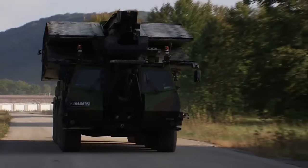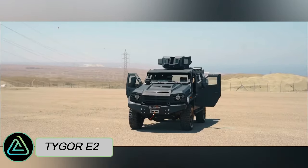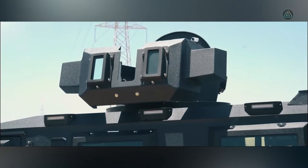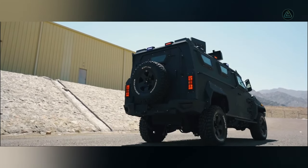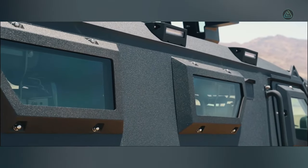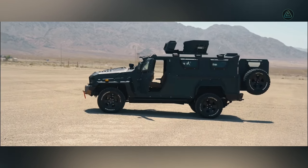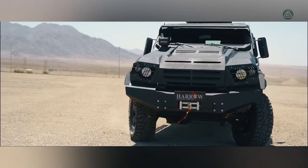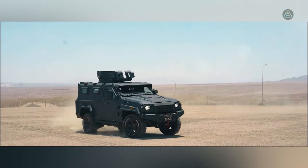Hailing from the United Arab Emirates, the Tiger E2 stands out as a sturdy and adaptable military vehicle meticulously crafted for optimal comfort and safety. Primarily utilized for personnel transport and border security missions, its features include an automatic recovery winch, reinforced tires, and optional enhancements like strobe lights, sirens, and a fire suppression system.